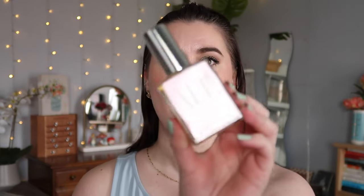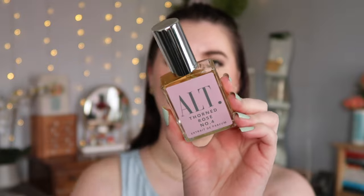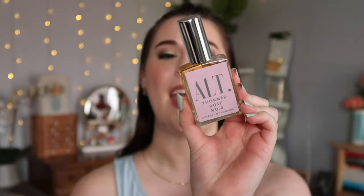I had it added to my Sephora VIB sale cart, but I had something coming in the mail that was supposed to be a dupe for this. I got it and I am amazed — this is the Alt Fragrances Thorned Rose, which has a similar color scheme to Rose Prick. It's a small business that makes dupes of really luxurious high-end niche fragrances, and they nailed it.